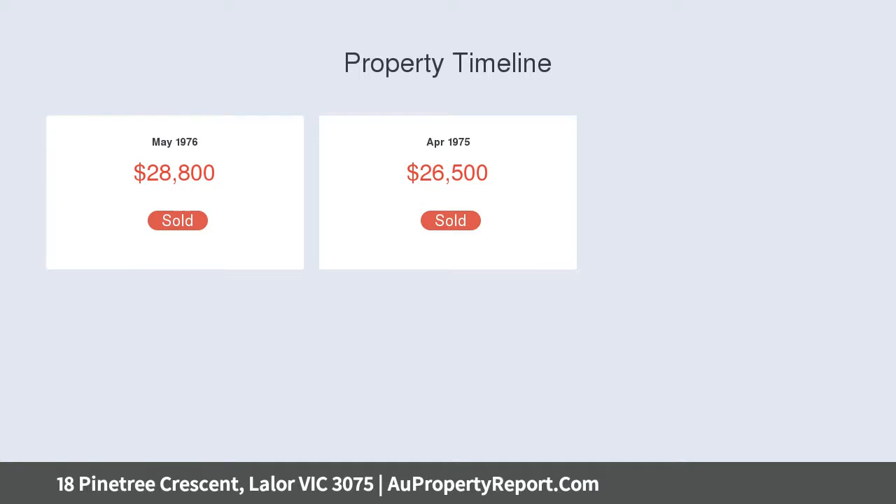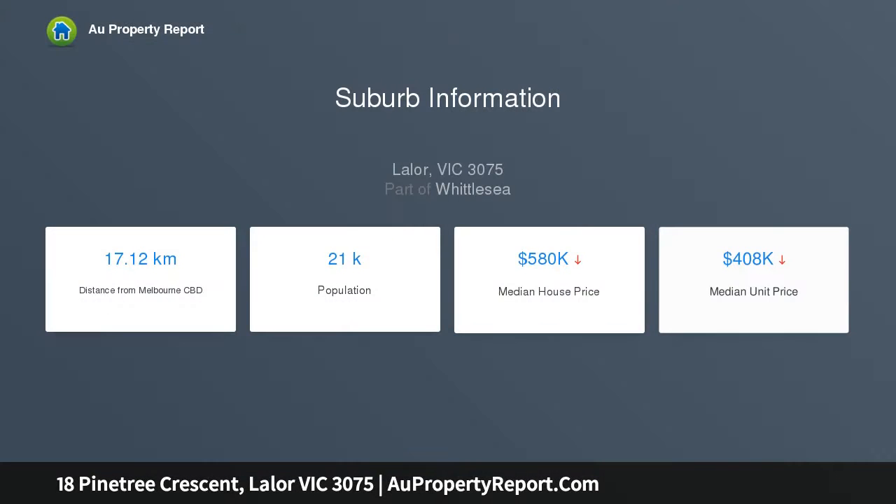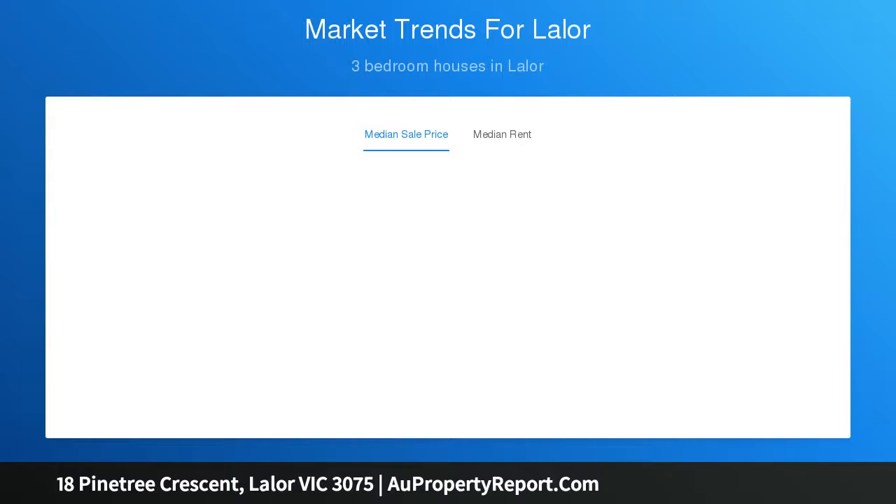Only a short distance to Epping Plaza Shopping Center, Costco, Western Ring Road, local schools, public transport and more. Perfect for any first home buyer, young family or investor — an inspection will impress.